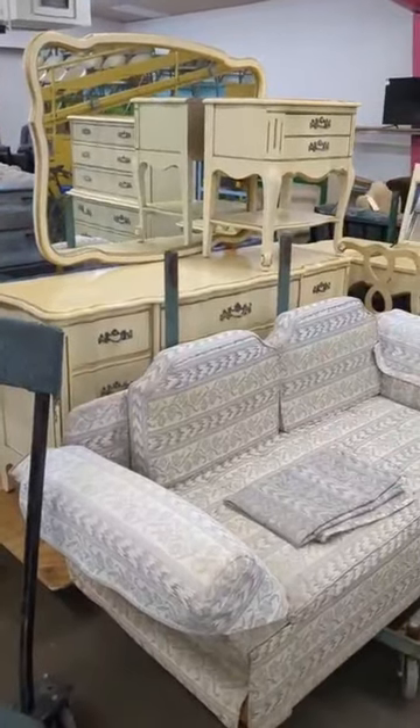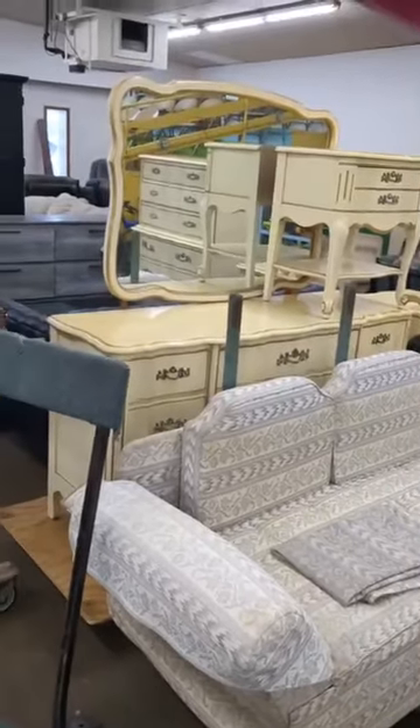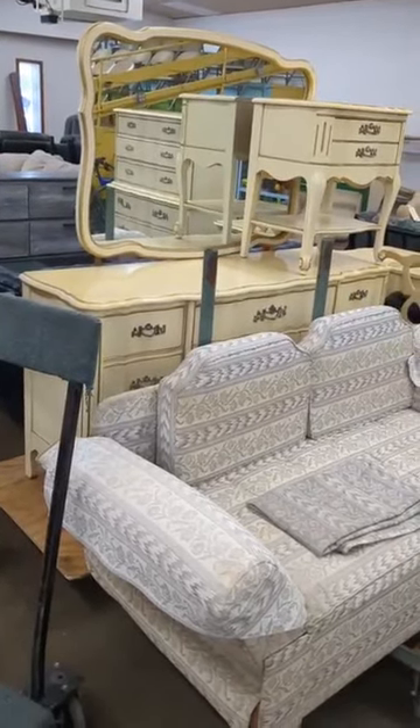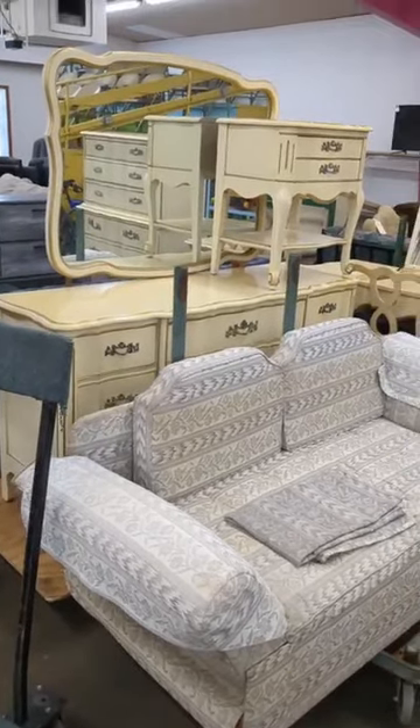Hey, this is Dave here at BudPalmer Auction, going to give you a little preview of what we're auctioning off tomorrow night, Friday night, starting at 5 p.m. at 101 West 29th Street North.